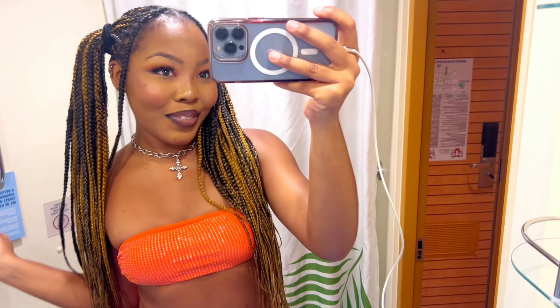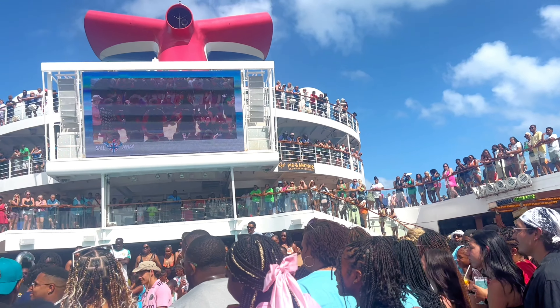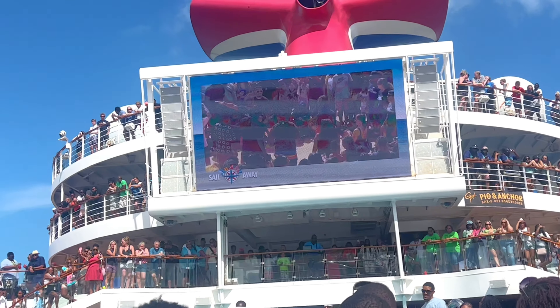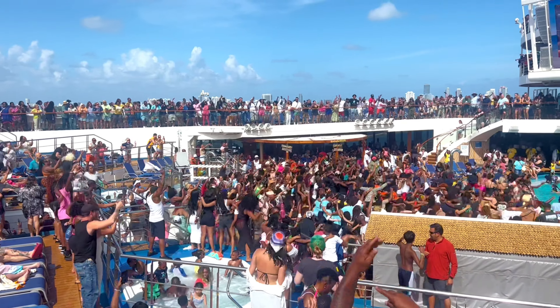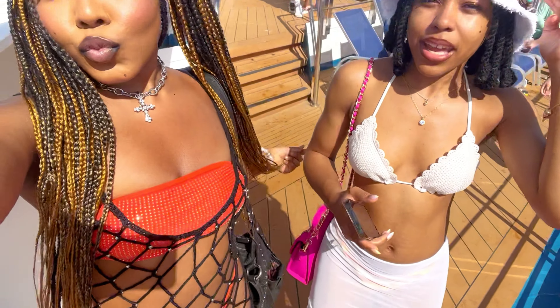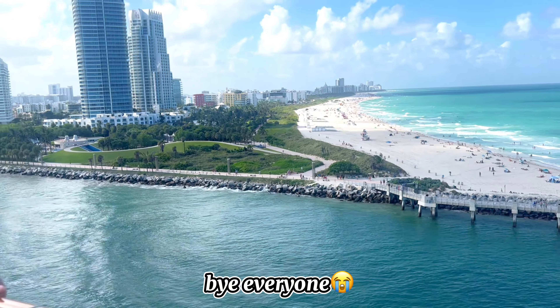Now it's time to hit the freaking pool! I ended up putting my hair in buns so it doesn't get wet. You guys, this view is actually stunning — that's like South Beach right there in Miami.